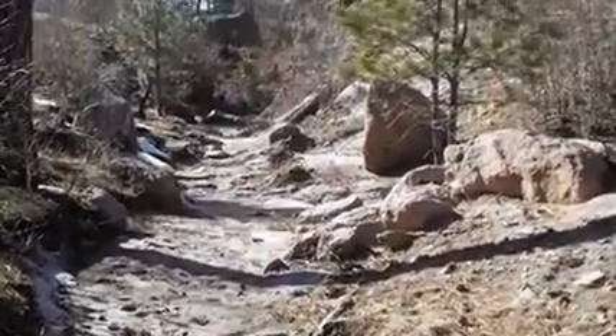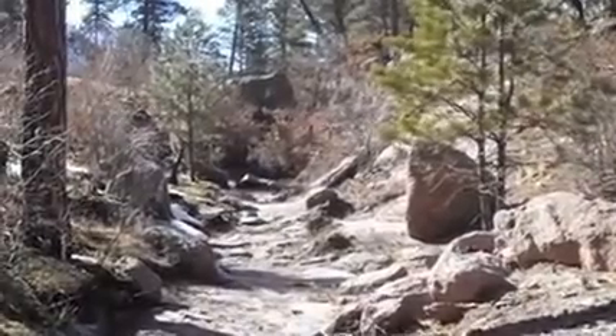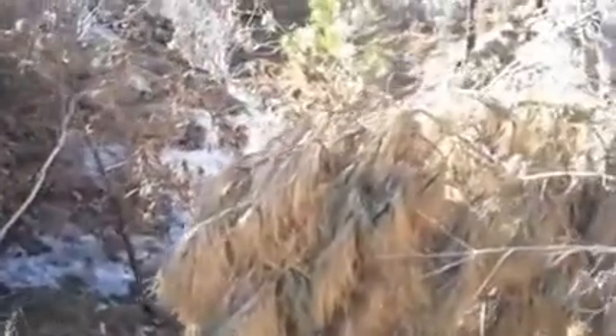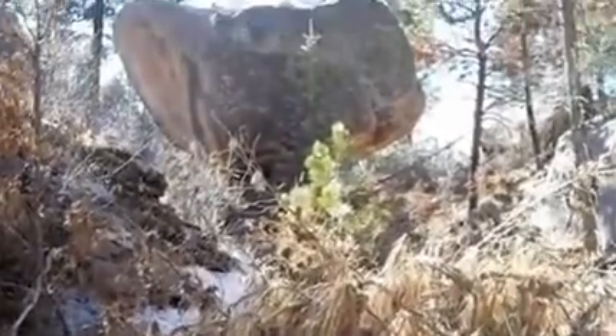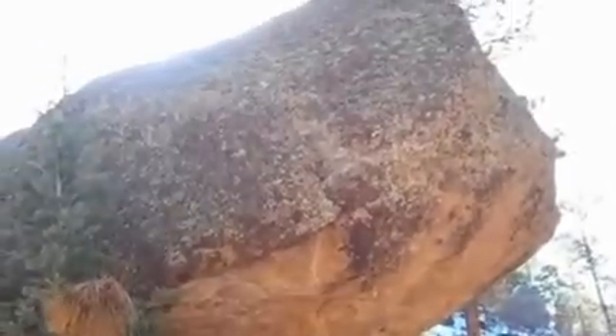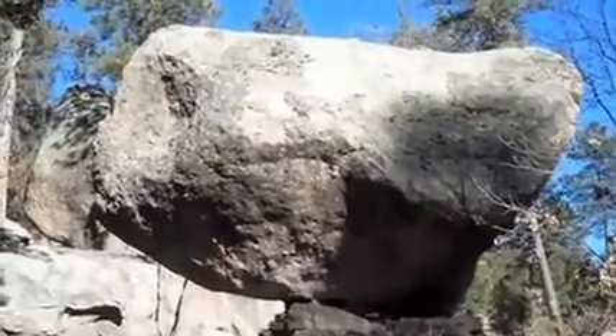Directly ahead of you here is balanced rock, just above the wash. We'll walk down that way. Starting to get a feel for the size of this thing now. There's a rock — it's bigger than the video camera lens can take in.